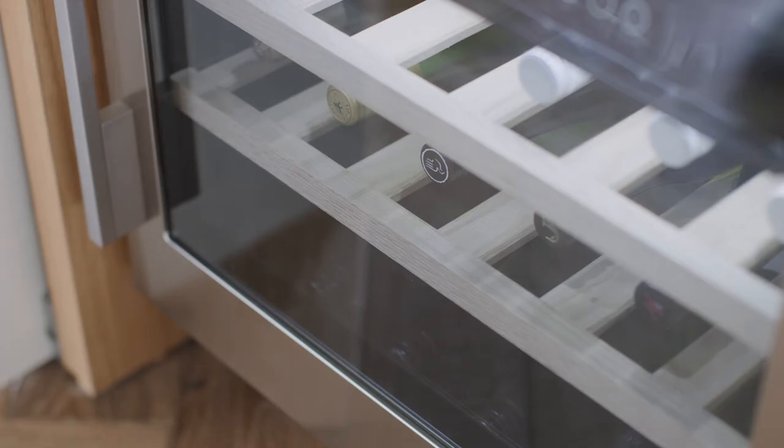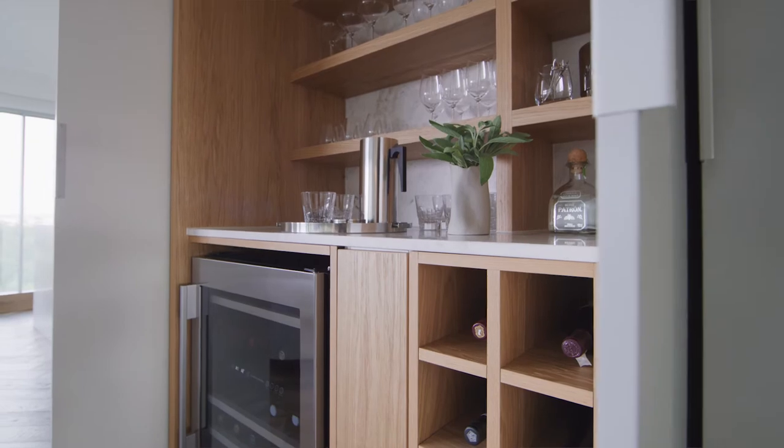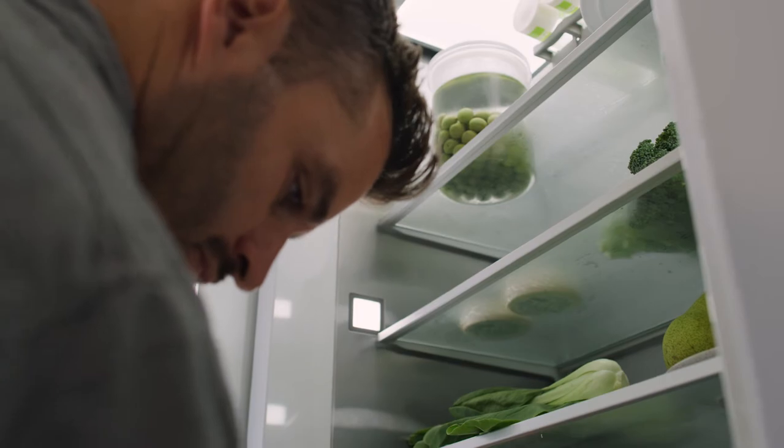We've been working with Fisher & Paykel for a number of years now, and one of the things we enjoy as the appliance ranges have evolved is the ability to be flexible with what we place, where we place it, how we integrate it, how we group things.